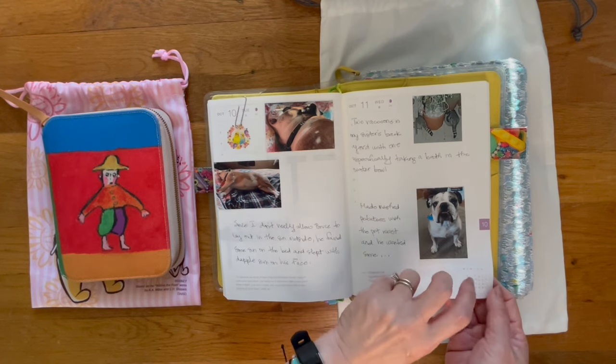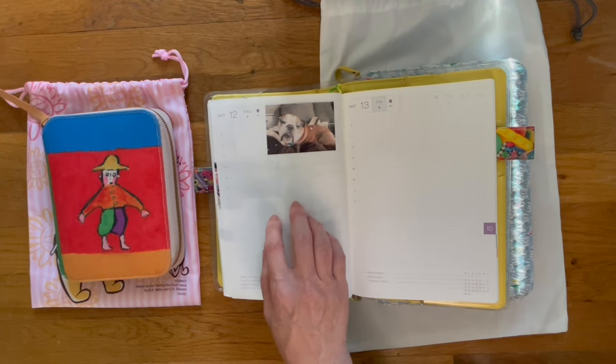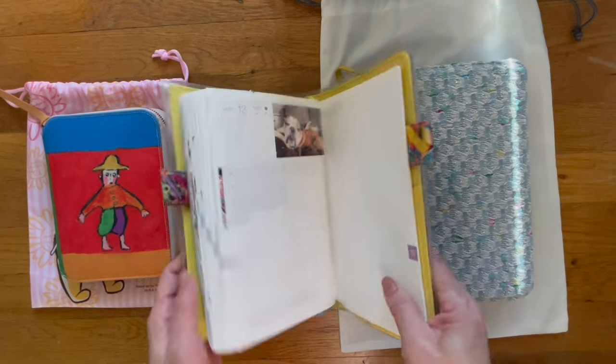Here's Bruce again. Today's Friday the 13th. I have a few more photos that I need to print and put down over here, which I haven't done yet — I still need to do that. And that is it.